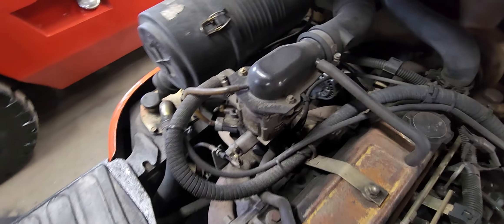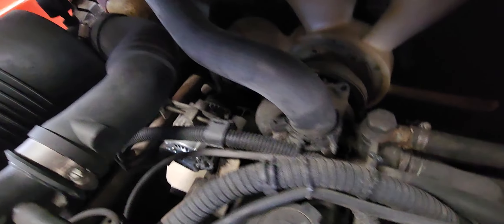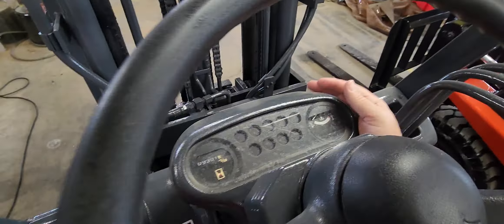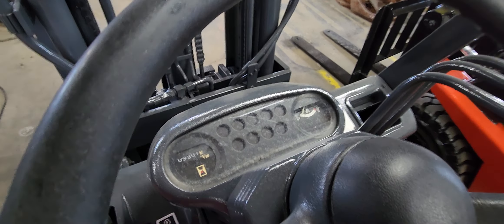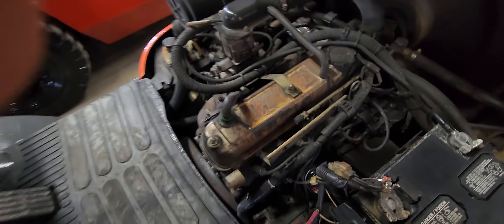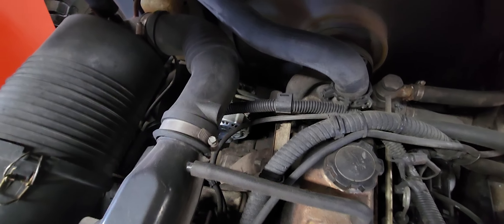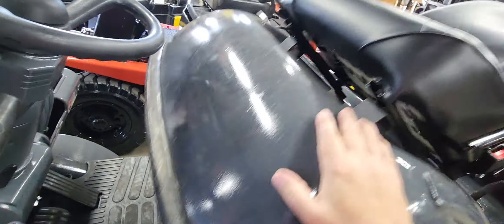Very dry in there. Looks like it may have a new alternator. I'll go ahead and start it — it's in neutral. Very smooth running engine, no clickings.